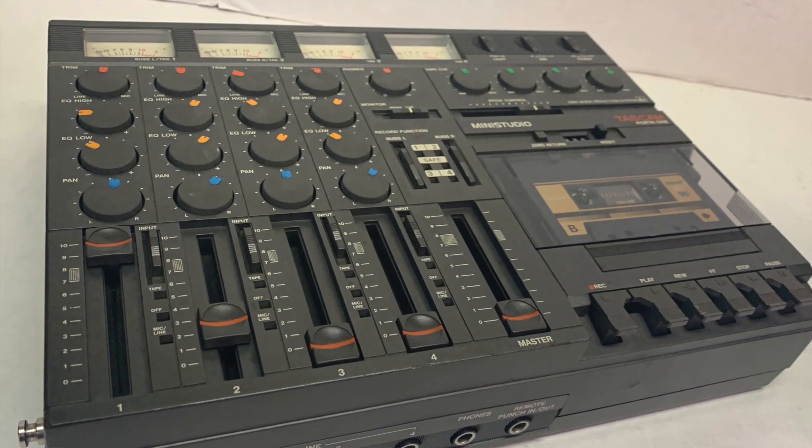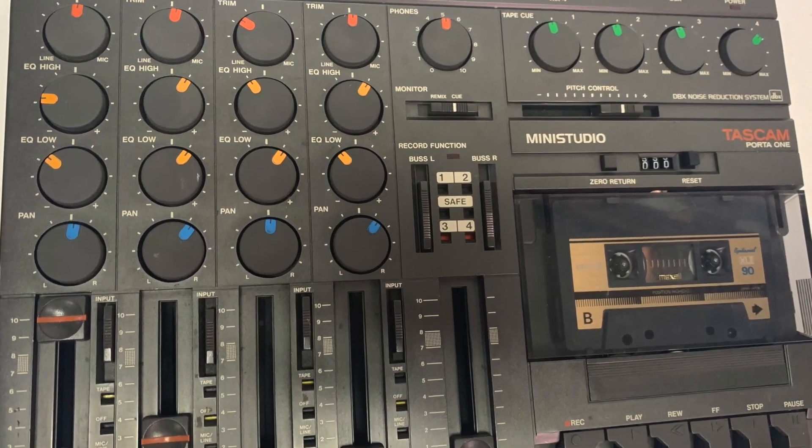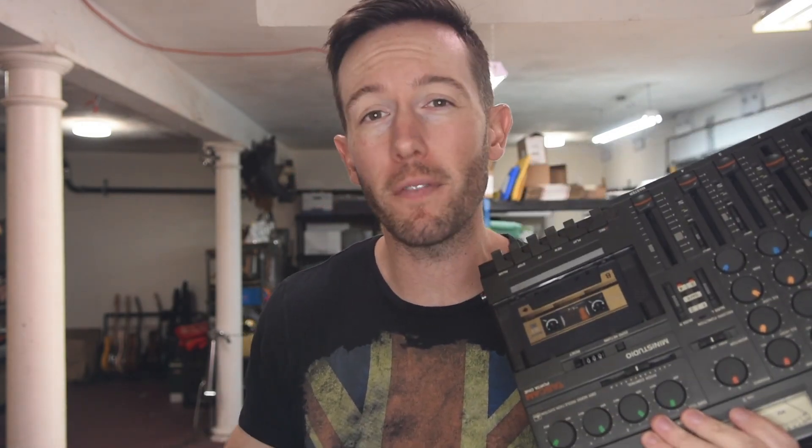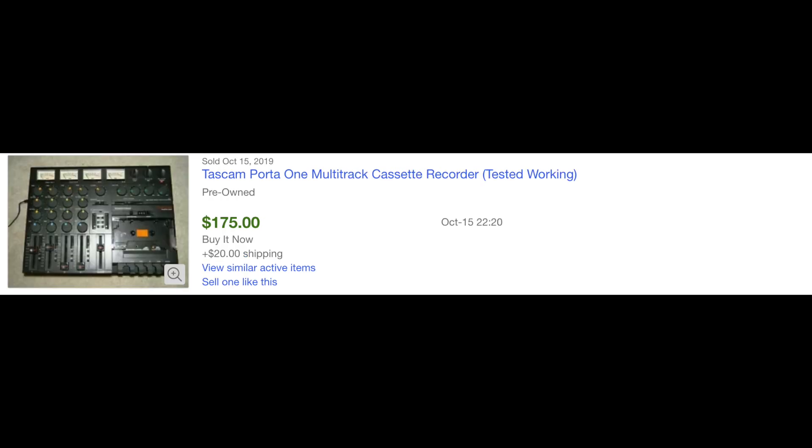The Tascam mini studio was super helpful if you were recording a demo tape or trying to get signed to a record label. There are so many buttons and levers on this thing, and it was literally just used to record music — something that's now a single button tap on your phone. These can go anywhere from $100 to $200 because people still enjoy recording to old tapes. Anything Tascam generally does pretty well.